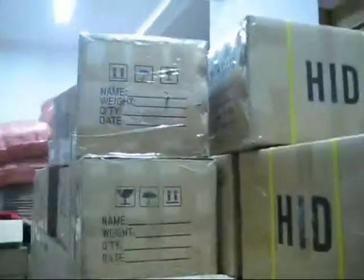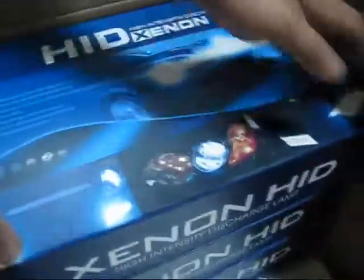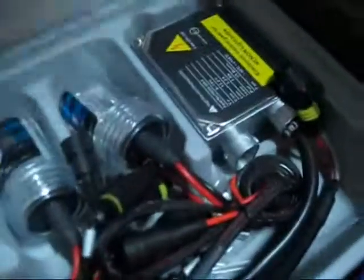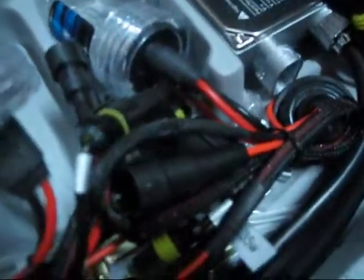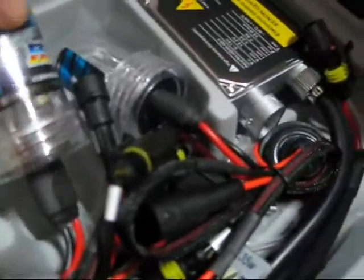They are already ready for shipping. You can see the OEM mark on the package, and the title of the HID. Here is the 9005 and 6000K for the shipment.